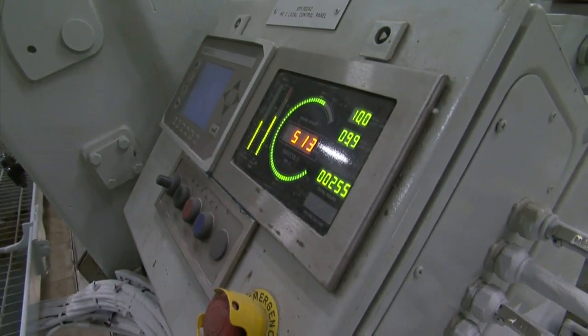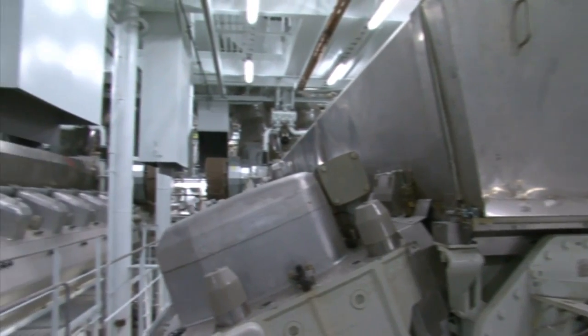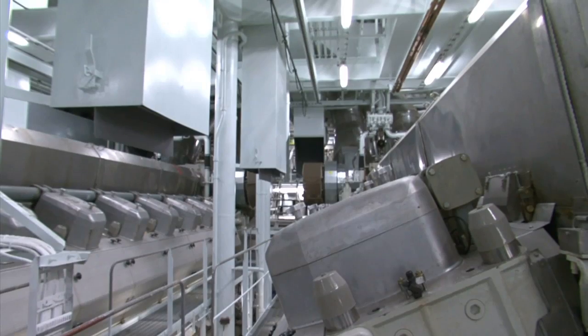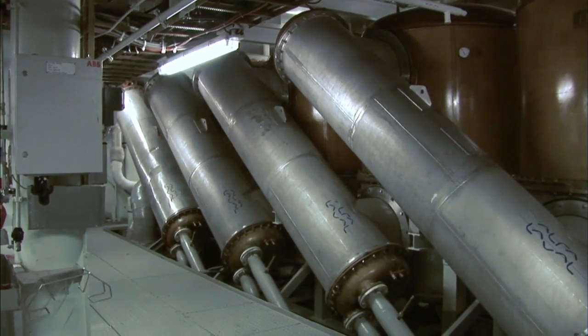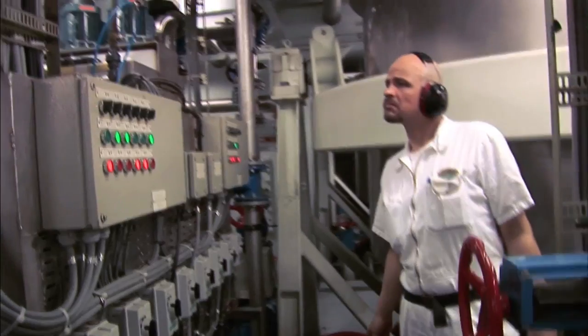The Allure of the Seas has six main diesel engines — three big 16-cylinder and three 12-cylinder engines. They produce 97 megawatts, which equals 135,000 horsepower. With that power plant we are running the whole ship, including propulsion and hotel load.